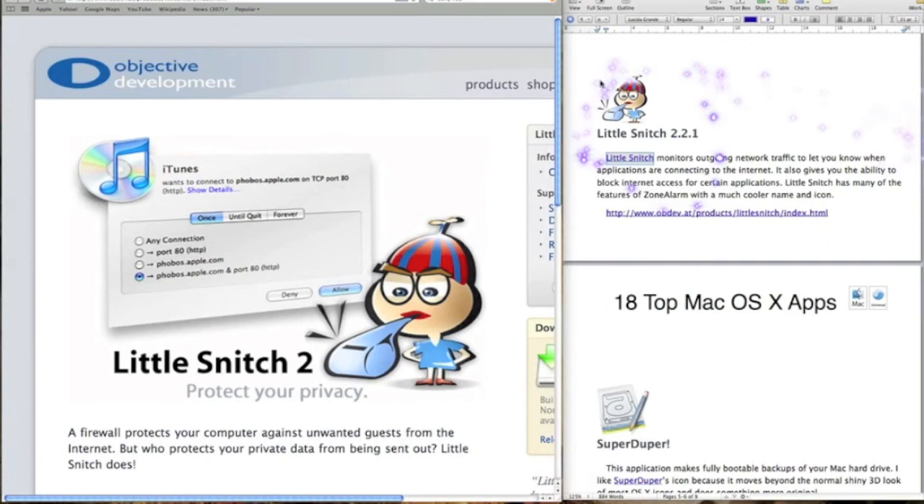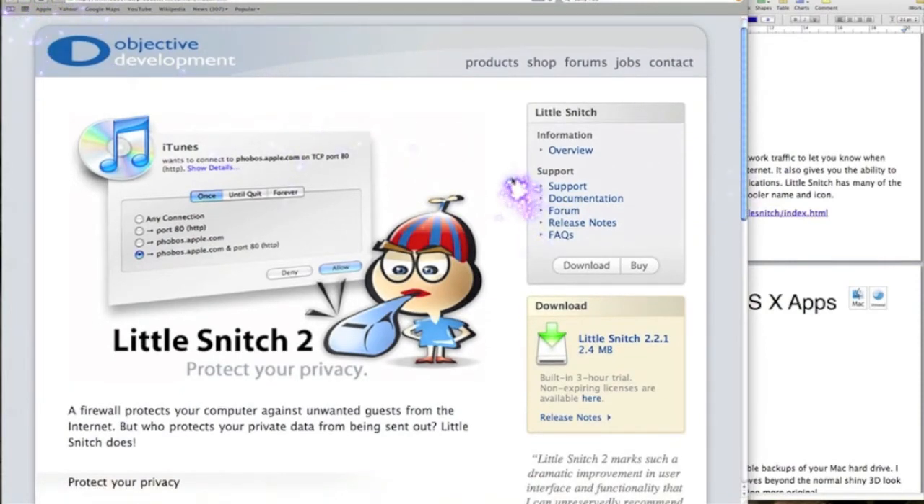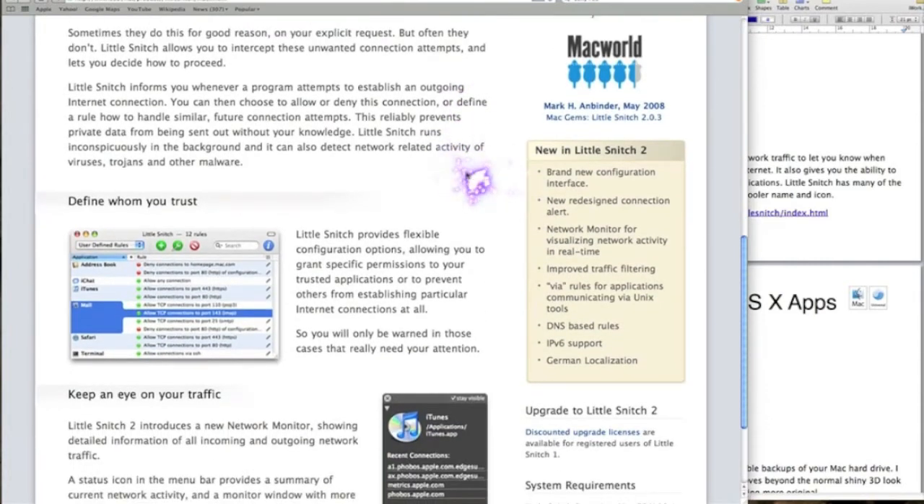My next app is Little Snitch 2. Very good software. Little Snitch is a firewall that protects your computer against unwanted guests. When you have programs, what they intend to do when you open them is go to their server and check that it's an authenticated, up-to-date bit of software. What Little Snitch does is prevent that check.